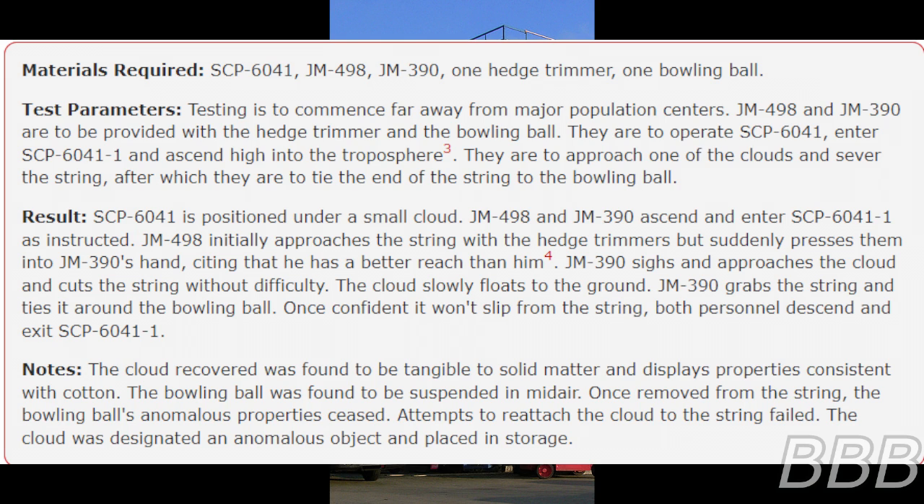They are to operate SCP-6041, enter SCP-6041-1, and ascend high into the troposphere. Note: subjects are not hindered by oxygen deprivation whilst in SCP-6041-1. They are to approach one of the clouds and sever the string, after which they are to tie the end of the string to the bowling ball.